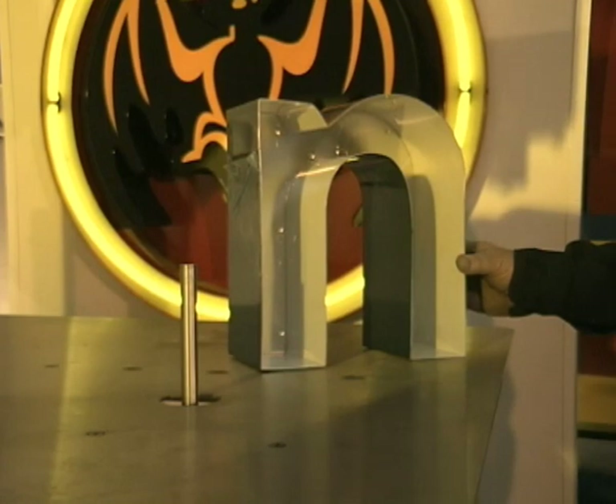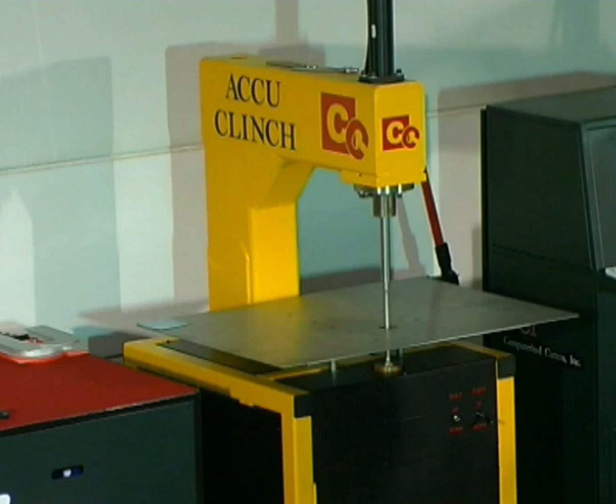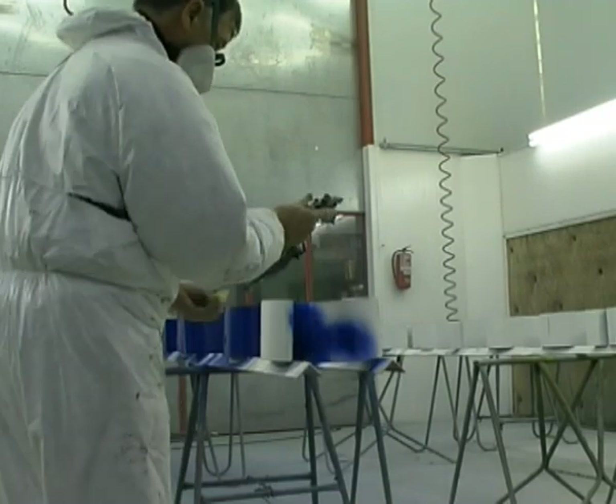These are the machines the market has been expecting for years. If you use mill finish aluminum, you may of course weld the pieces together. After joining, the channel letter may then be sprayed.